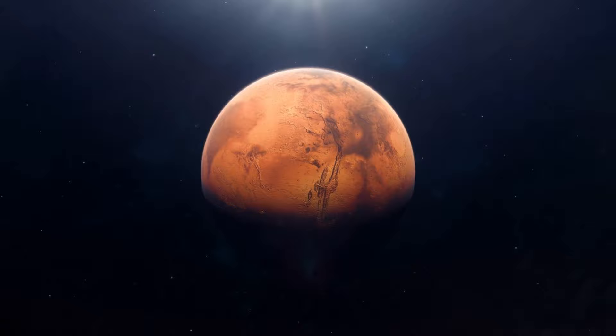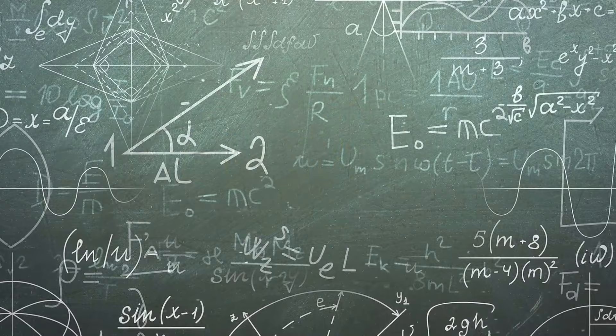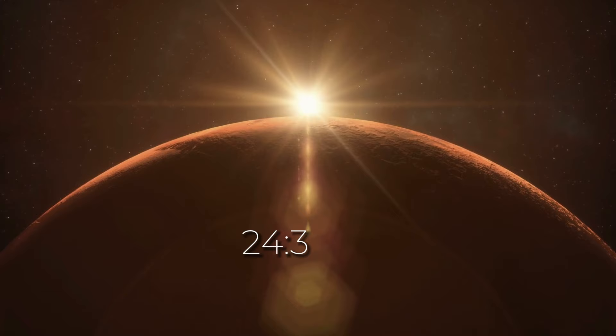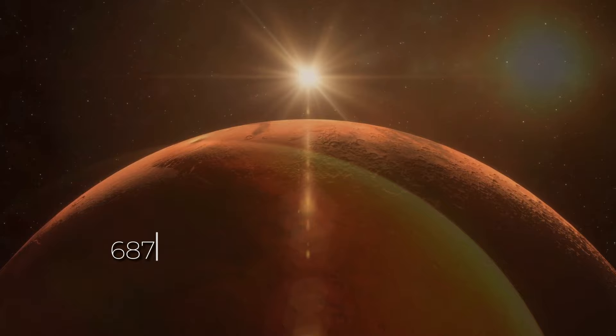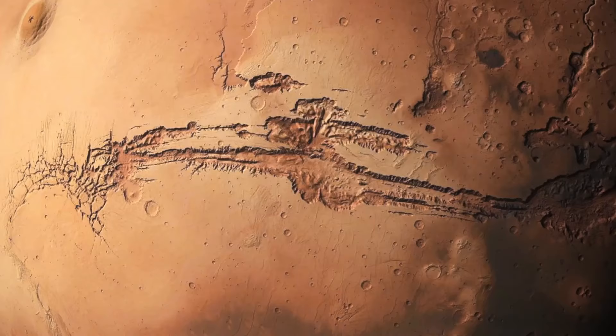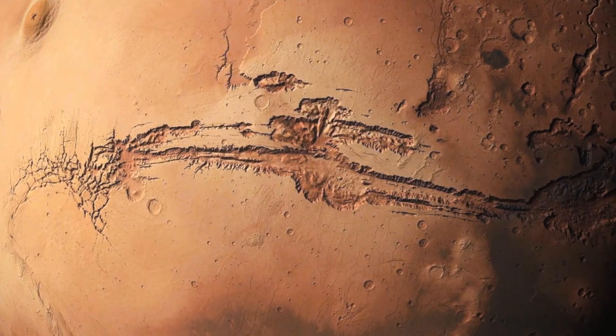Today we're diving into Mars, the rusty red wonder in our solar system. Did you know a day on Mars is just a bit longer than Earth's? It's roughly 24 hours, 39 minutes, and 35 seconds. And a year on Mars is nearly 687 days on Earth. Mars might be smaller than Earth, but it's got some serious geological power. Imagine a canyon three times longer and four times deeper than the Grand Canyon — that's Valles Marineris, etched into Mars' surface like a colossal scar.